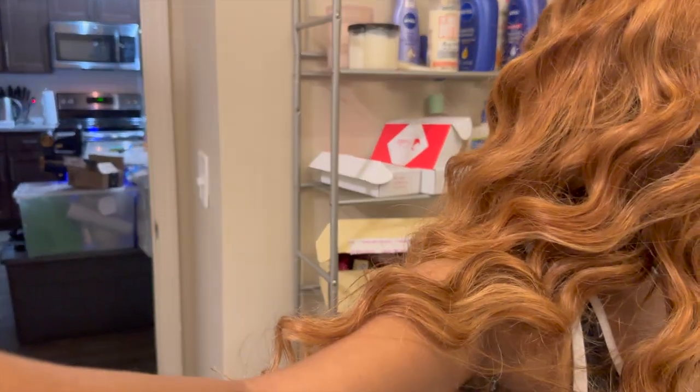This is the end result of the hair. I just wanted to show you all the dimensions going on — we've got the highlights and it blends so beautifully with the blonde. It looks so good!